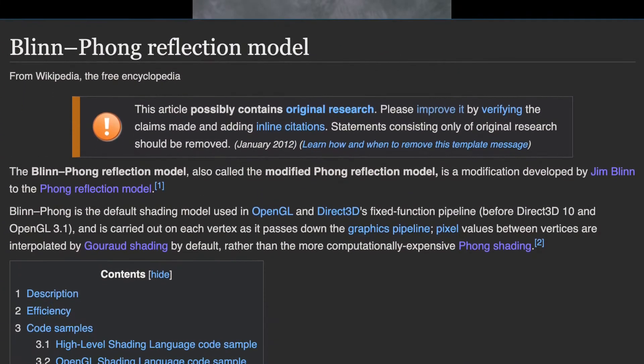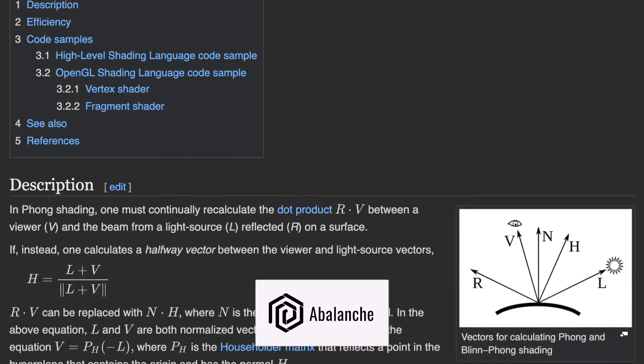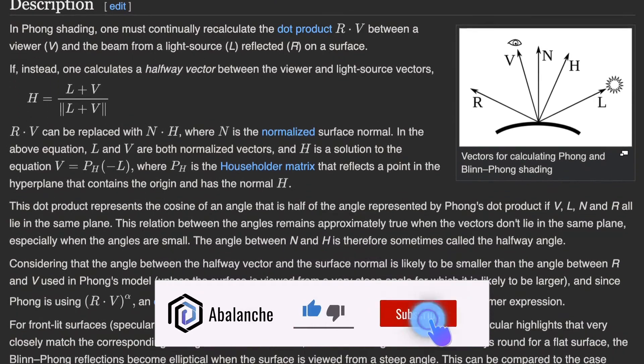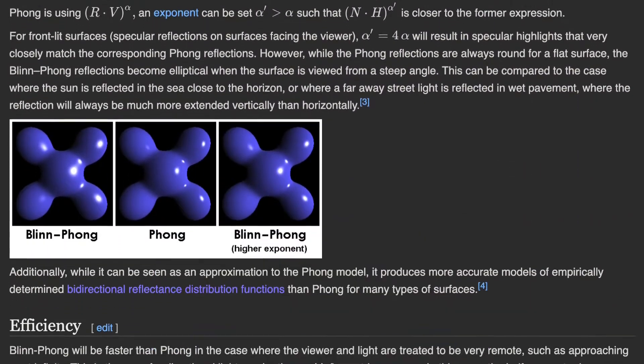Blinn-Phong used to be the default lighting model for many modern 3D software packages such as 3ds Max, Maya, Blender, and Unity. If you know what Jim Blinn did to improve Phong Shading, or if you have the same question, leave a comment below.